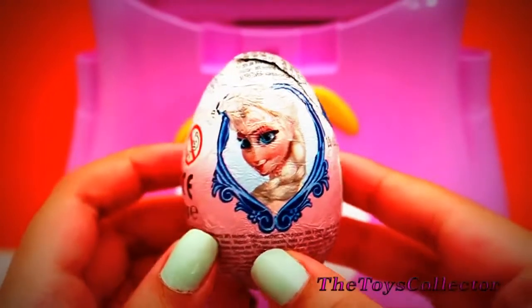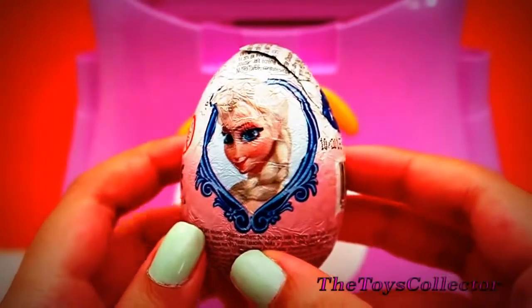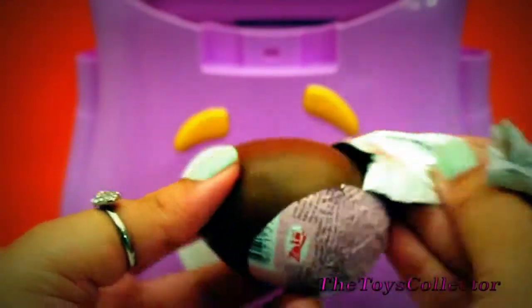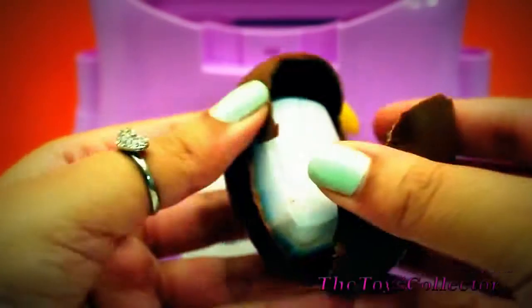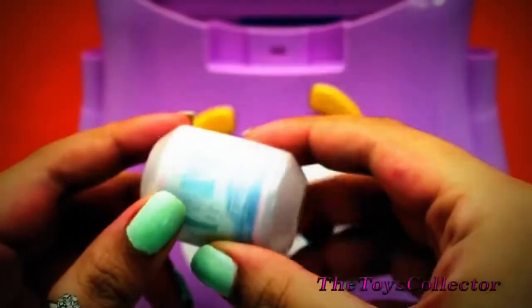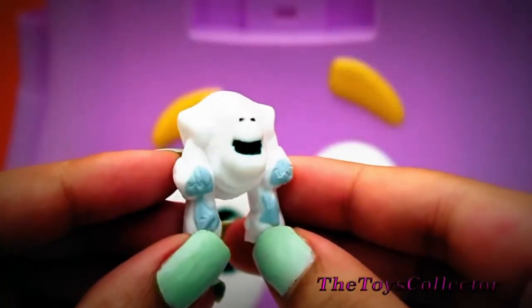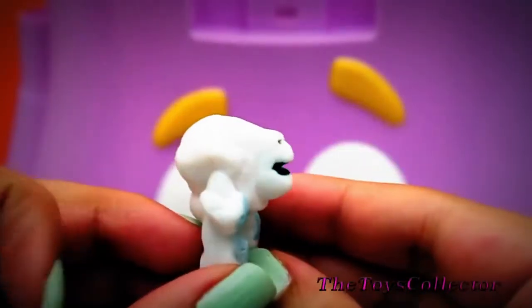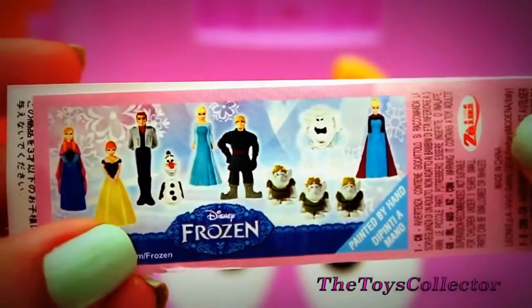And it's a chocolate surprise from Disney Frozen. It has Queen Elsa on it. And we got the Snow Monster Marshmallow.